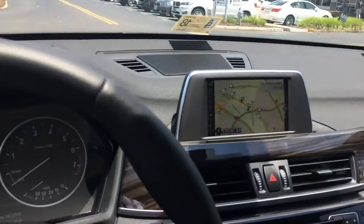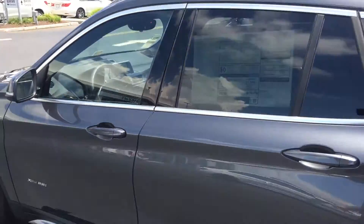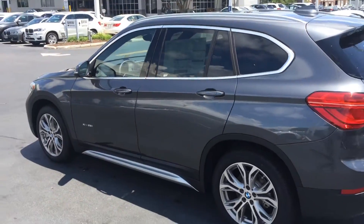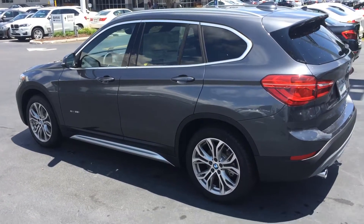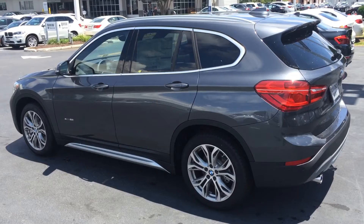Again, this is the 2017 X1, ready to go to a good home. Figured I'd shoot this video so you can check it out while you're at the beach. Joel, Richmond BMW, 757-585-9053. Thanks for watching.